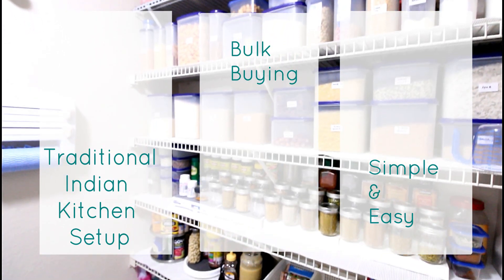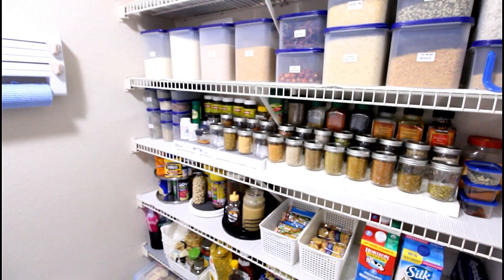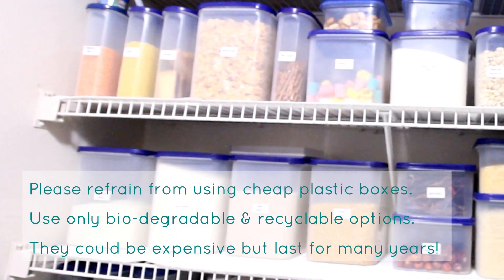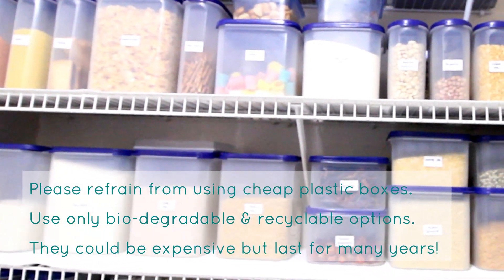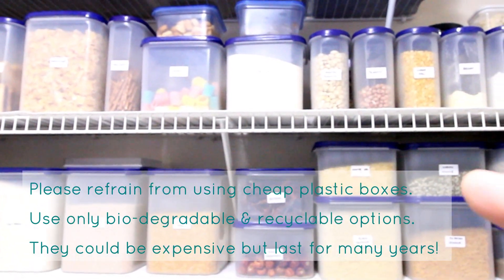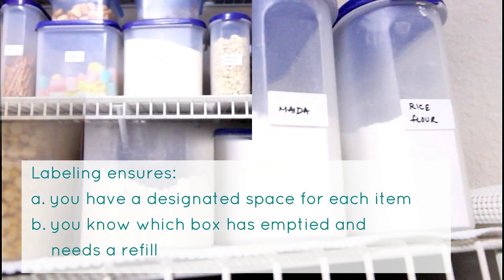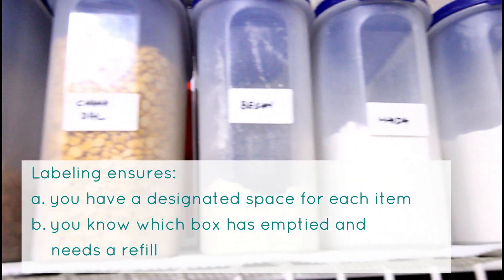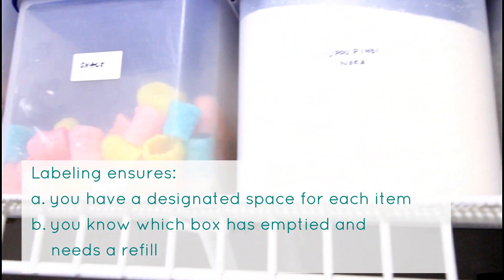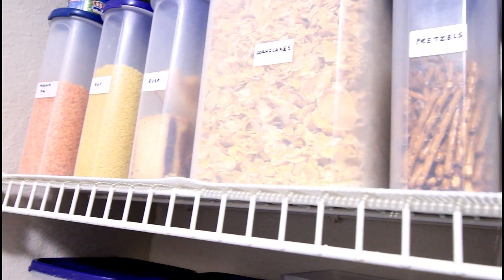This video will be very useful if you have a traditional setup or if you do bulk purchases. To begin with, I use modular storage containers because of their large capacity and the fact that I can store more in very less space, as you can see here. One of the best and easiest ways to make an open pantry look organized is to label them. Unless you're really careless, I can bet that labeling will never ever let your pantry mess up.